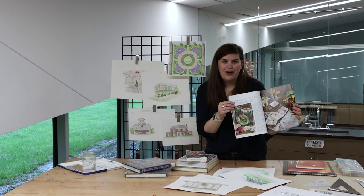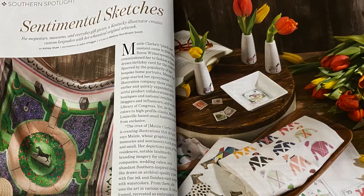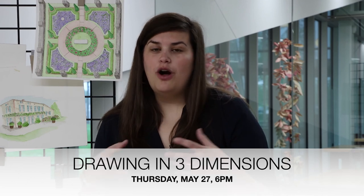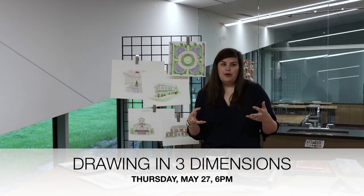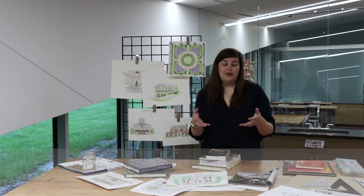Recently, I was profiled in Southern Lady Magazine, and they were able to profile all of the tea towels, ceramics, and silk scarves that I produced with my original illustrations — that was a very exciting article. And in my upcoming Zoom workshop, I am so excited to share with you some of the drawing techniques that I use, including one-point and two-point perspective, which really help create a three-dimensional representation of the world around you.